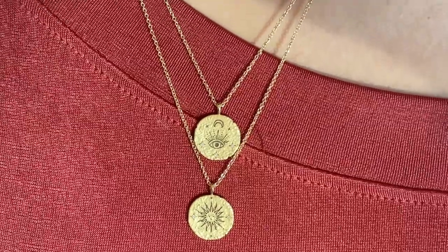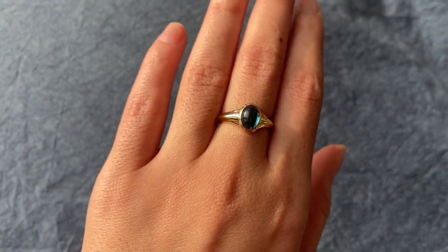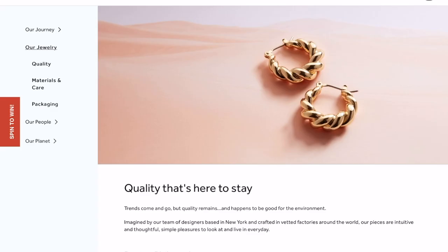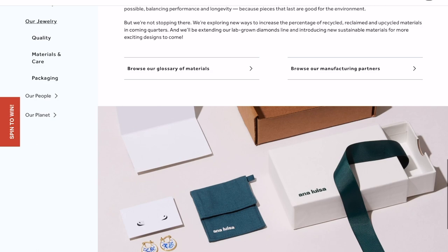Before we jump in, I want to talk about a brand that's making today's video happen — Anna Louisa. I've been wearing Anna Louisa's jewelry for over two years. I love so many of their pieces and I'm so excited to finally be working with them. They have classic, beautiful pieces and they're very transparent about where their pieces are sourced. They make sure to inspect and test all their pieces so they're nickel free.